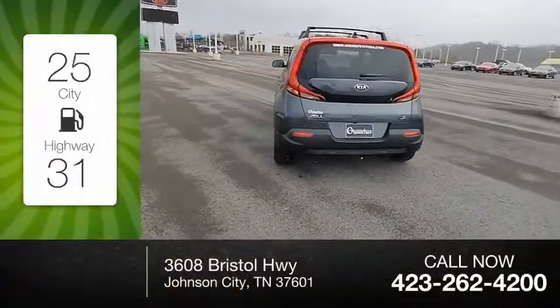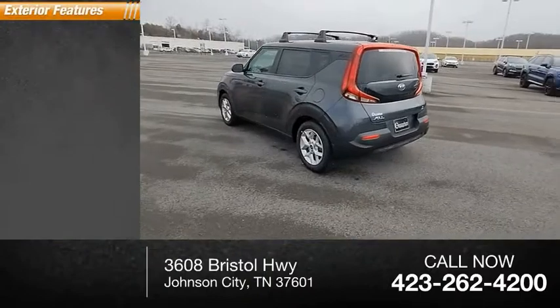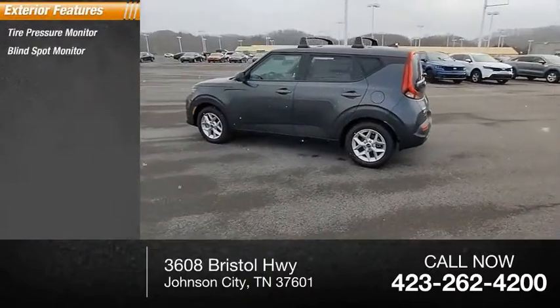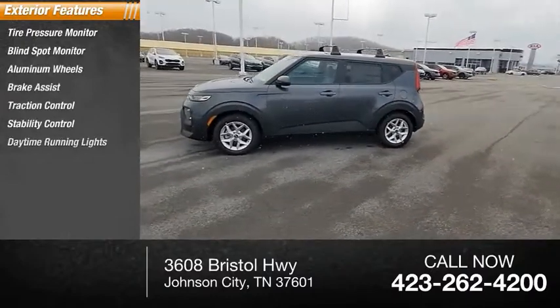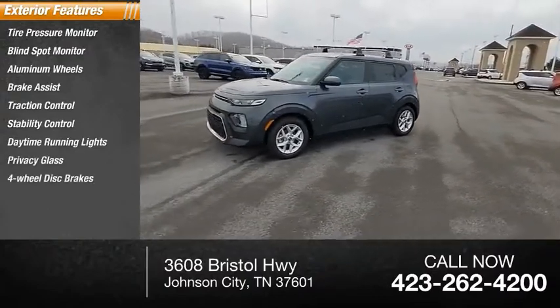Great fuel efficiency saves you money by requiring fewer trips to the gas station. Here are some of this vehicle's great options: tire pressure monitor, blind spot monitor, aluminum wheels, brake assist, traction control, stability control, daytime running lights, privacy glass, four-wheel disc brakes, FWD.